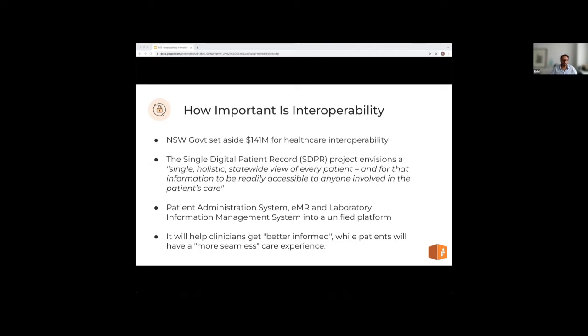This initiative is called the Single Digital Patient Record. The project envisions a single holistic statewide view of every patient, with that information readily accessible to anyone involved in the patient's care. The SDPR project will consolidate geographically fragmented health record systems including the patient administration system, the existing electronic medical record system, and the laboratory information management system into a unified platform — a single EMR platform. It will give patients the confidence that regardless of where they live or which service they attend, their information will be available to their treating clinician in its entirety.